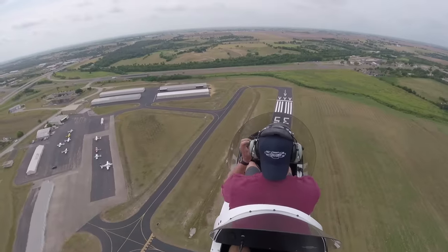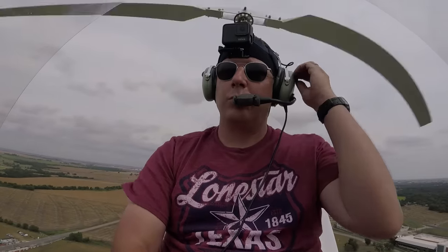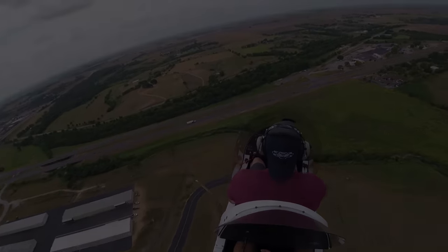Although the gyroplane requires a running start on the surface to become airborne, with a vertical descent, a pilot can put the gyroplane pretty much on a postage stamp. Come along.